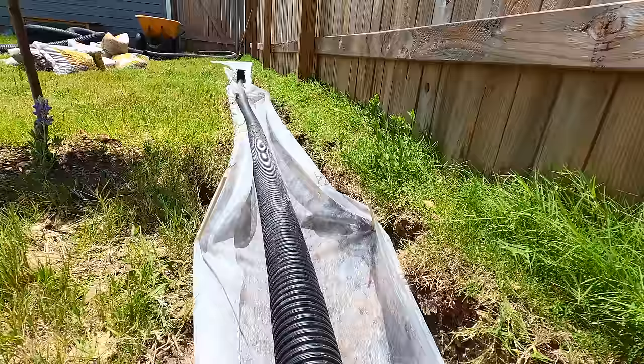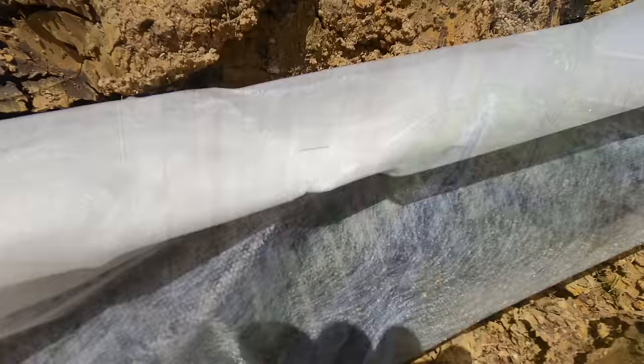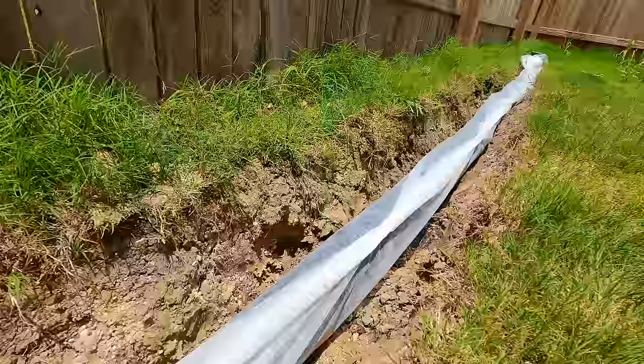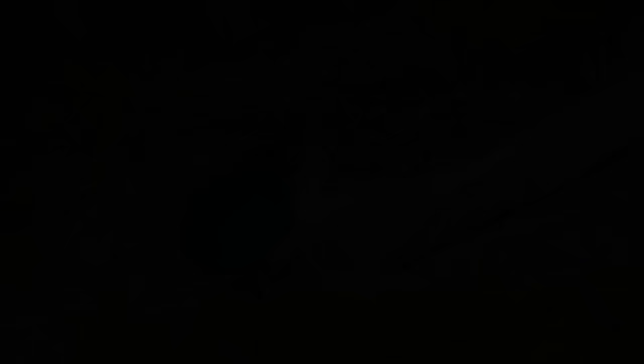That brings us to step four: wrapping the pipe to keep it out of the mud. During this step we are going to add our soil separator. I found it easiest to assemble everything by lining the trench with the soil separator and laying the corrugated pipe down in the trench. I used a handsaw to cut it and attached the appropriate end caps. Now we have our pipe lying in the soil separator. I also used staples to staple it closed. You might have seen some chopsticks there, which I was using to hold the soil separator open — it was very difficult to wrap it by myself without using stones or chopsticks to pin it open.